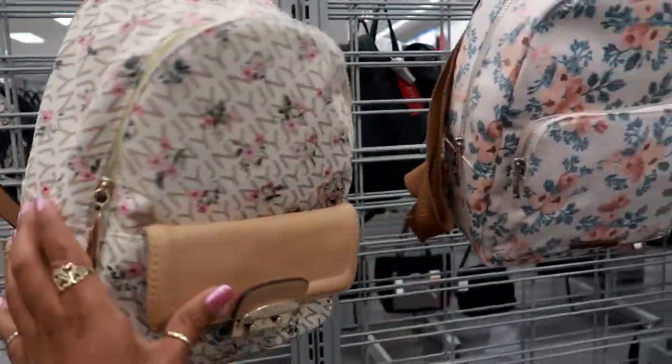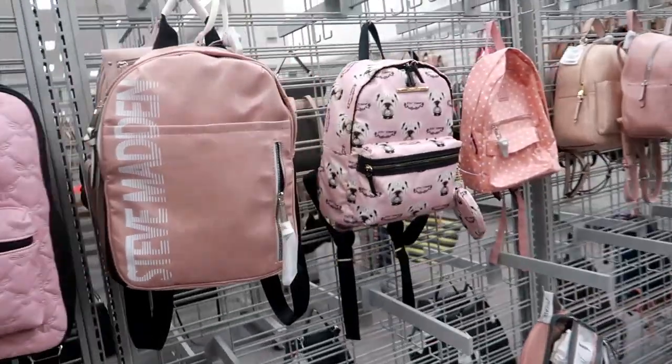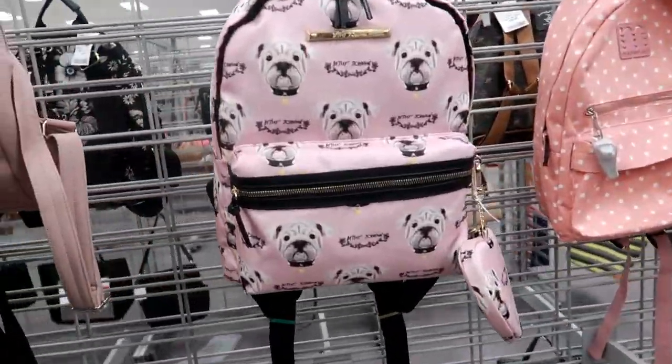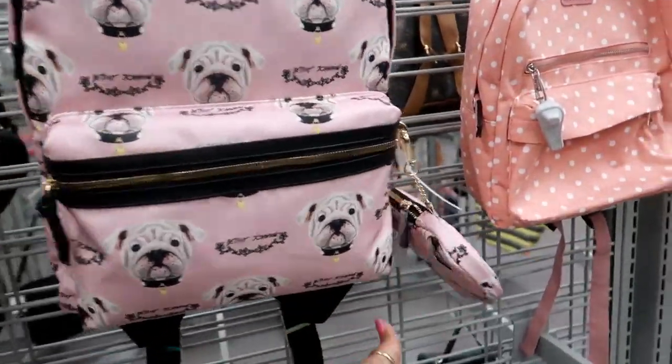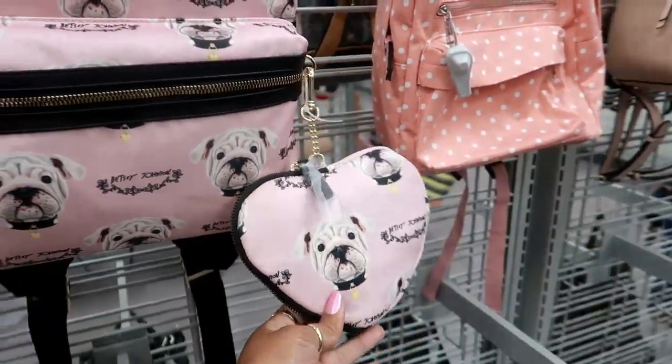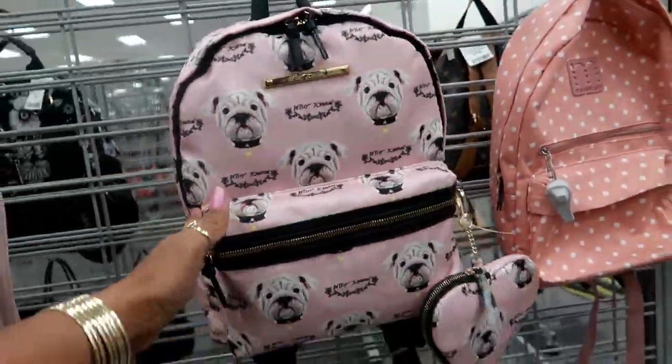Jones New York, $24. Oh Betsy, that is so cute! Oh my goodness, look at his little face — and this one comes with this little bag. That one is $34.99.